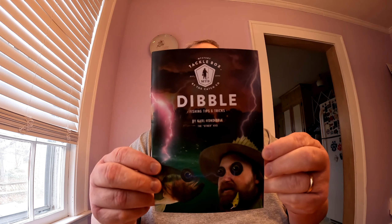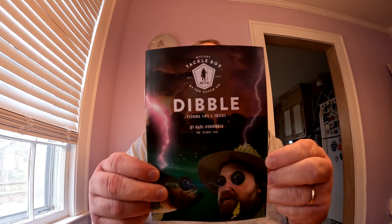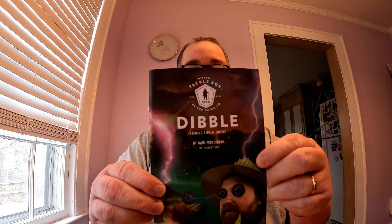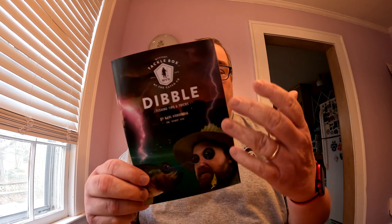First thing we'll start with is the Dibble Digest. This is the digest that has tips, some tricks, it has some cool stories, and every once in a while they put little games in there as well. It's several pages long — it's always a good read. I know a lot of people don't read these or just throw them aside, but I'd recommend you read it. It's fun reading, very short and easy to read — maybe five minutes of your time. So there it is, the Dibble Digest. Take a look at it, you might actually enjoy it.